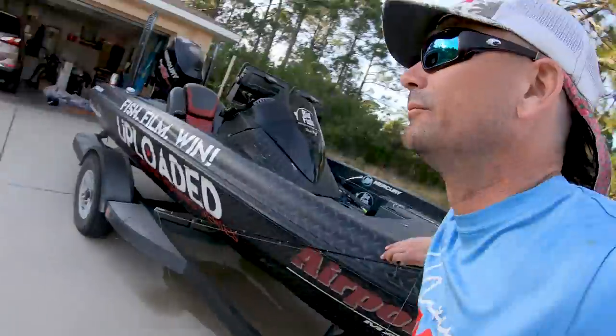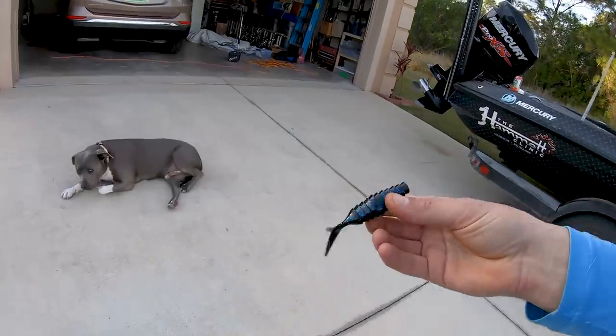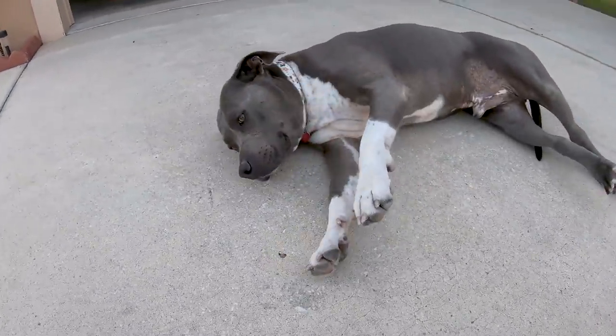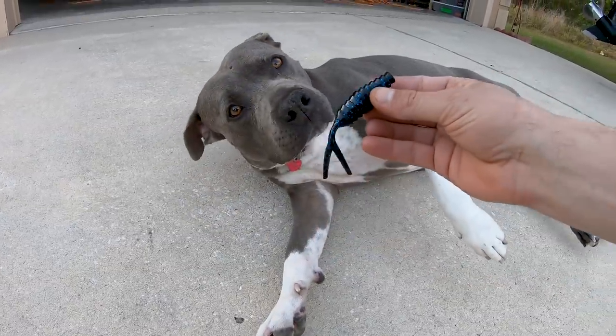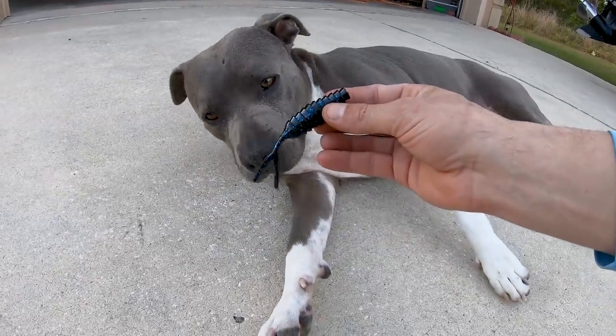Thank you guys for watching the video. Let's go say bye to Bog. Bog, what do you think of the Komodo? Do you like the Komodo? Smell the Komodo — it smells like garlic. Oh yes — Bog approved. Smells like garlic and salt. Tight lines guys, thank you guys for watching.